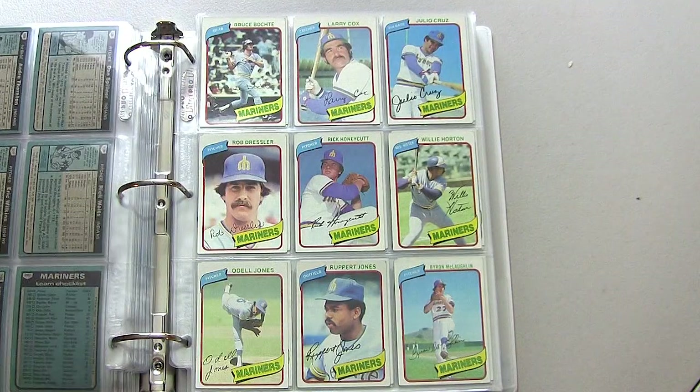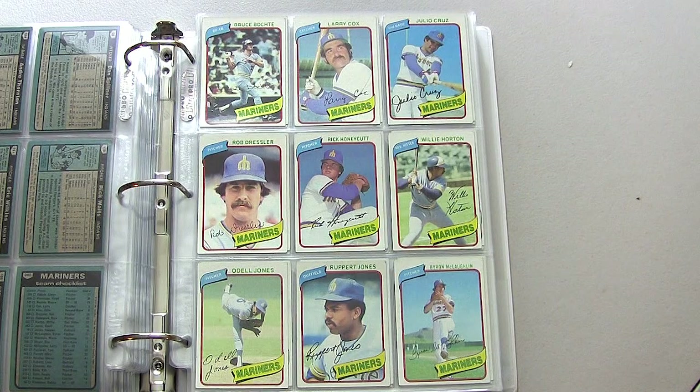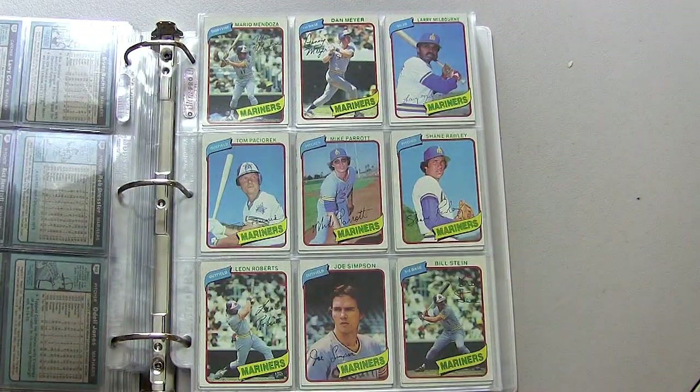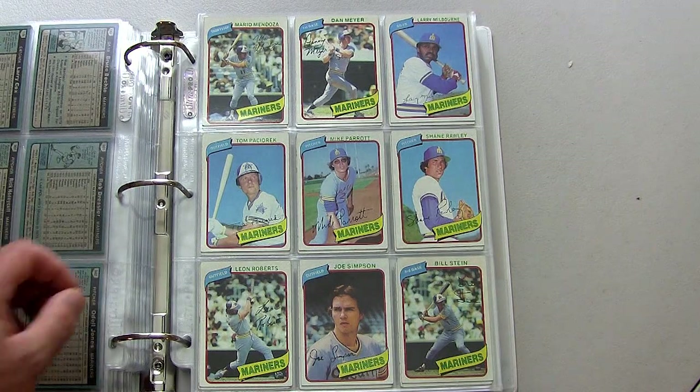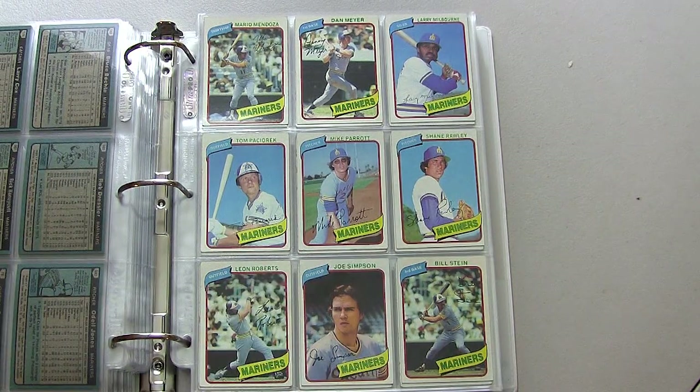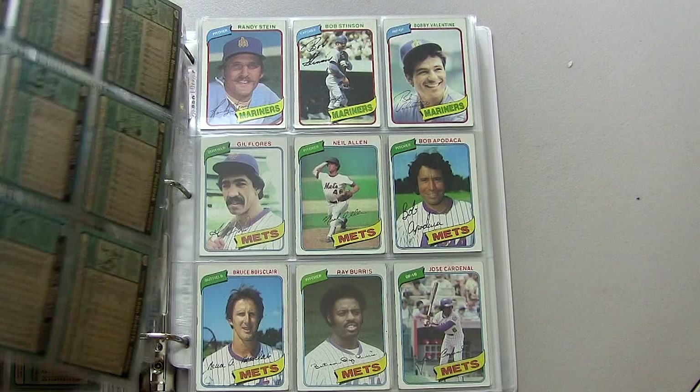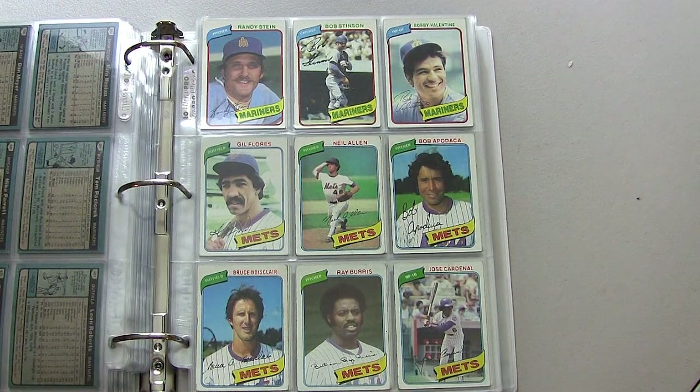Moving on to the Seattle Mariners, an expansion team at the time along with the Toronto Blue Jays — only in their third or fourth year of existence. Here we are moving on to my New York Mets, who at the time were an abysmal team to watch.